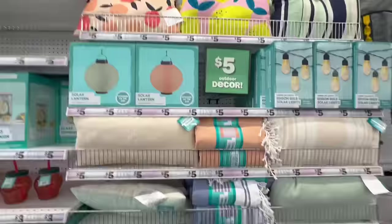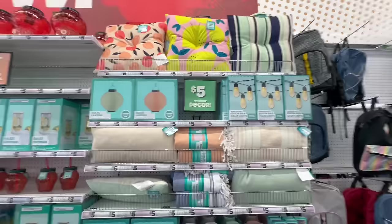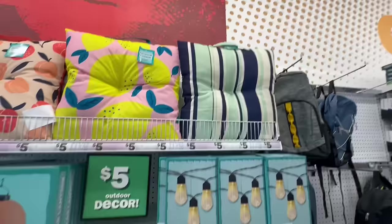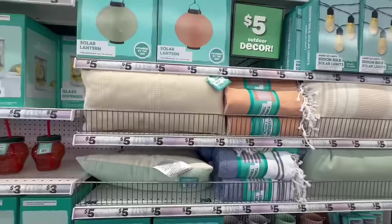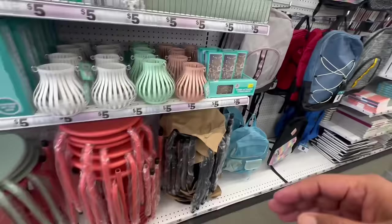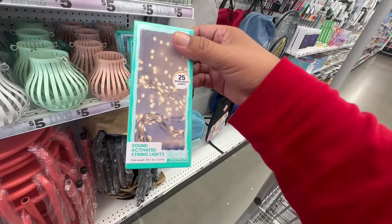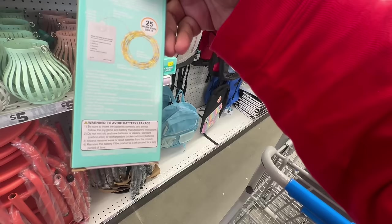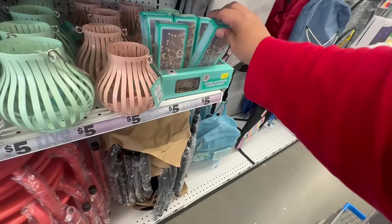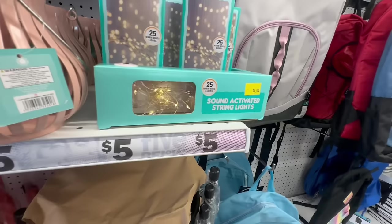Look at all these cushions — this whole section is five dollars. They also have Edison solar bulb lights for five, more lanterns, nice outdoor pillows, and little Turkish throws in different patterns. Oh, and look at these — sound-activated string lights! They pulse and blink to your music. That's pretty cool. And there you go — you can see the lights going boom boom boom boom.